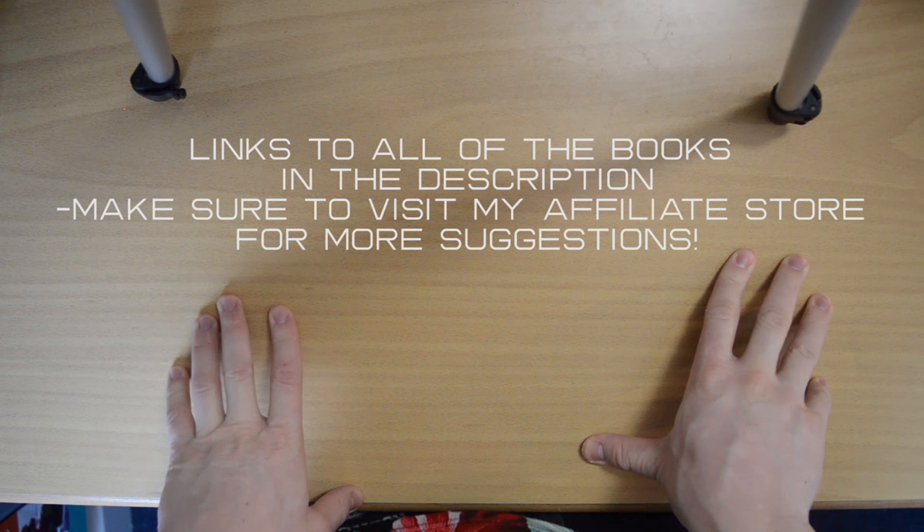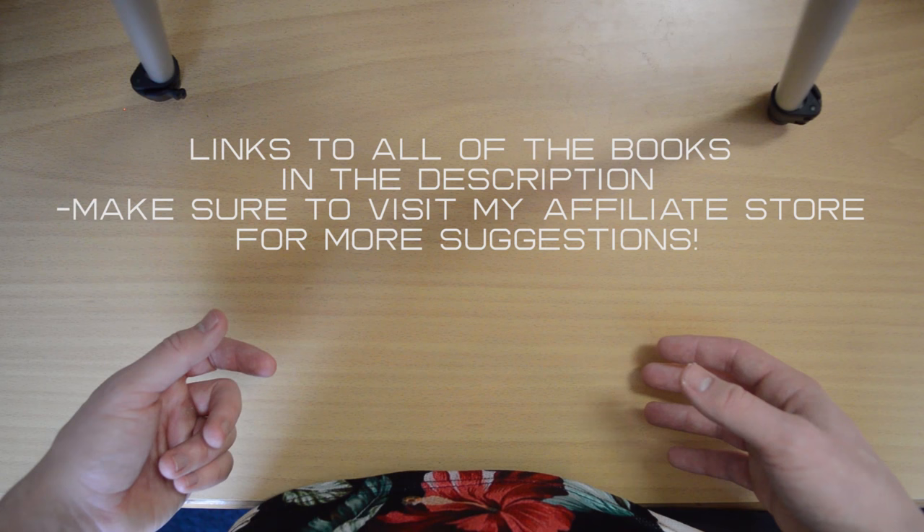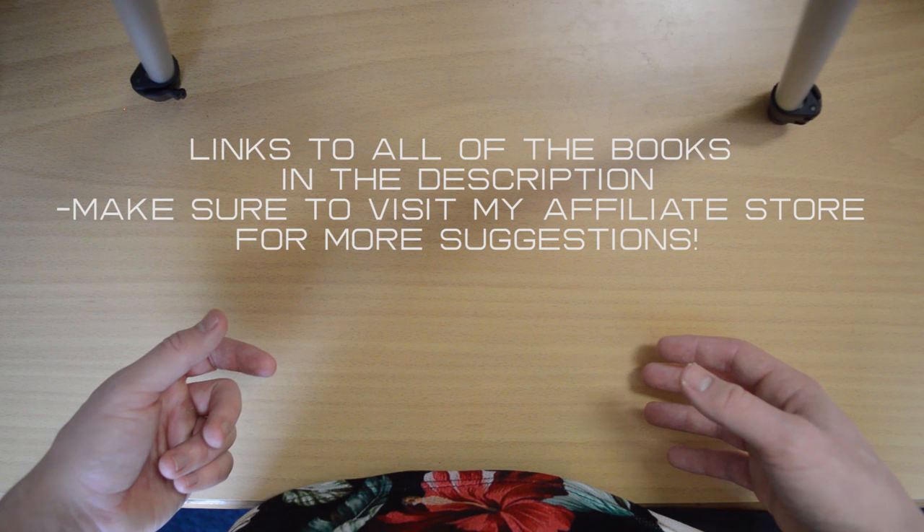All the links will be on the website and also in the description so that you can go and buy them. It would be really useful if you use the affiliate links I provide. Thank you for watching. Goodbye.